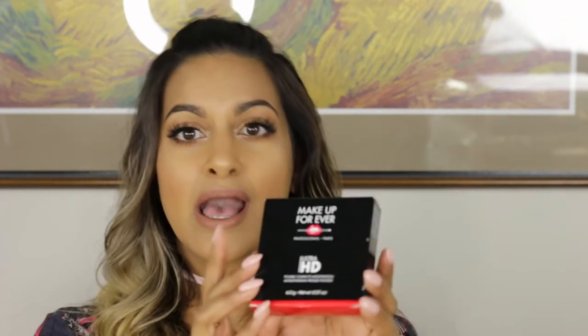I'm also giving away the Makeup Forever Ultra HD pressed powder. I love this for a photo finish look, and if you don't want to spray your face, this is a really good setting powder. And from Tarte, I'm giving away this shimmery highlighter. I love Tarte products because they're all cruelty free, and I'm a big cruelty free believer.